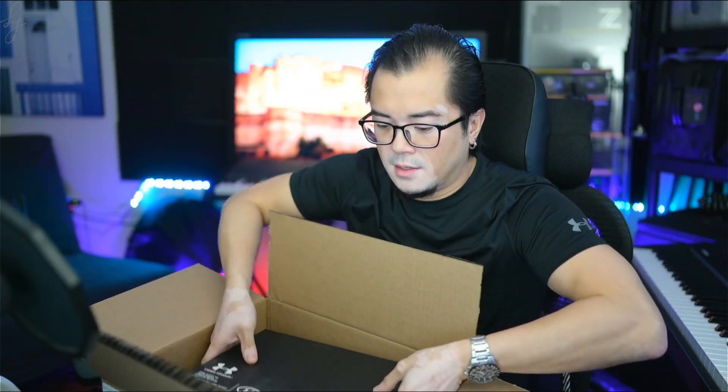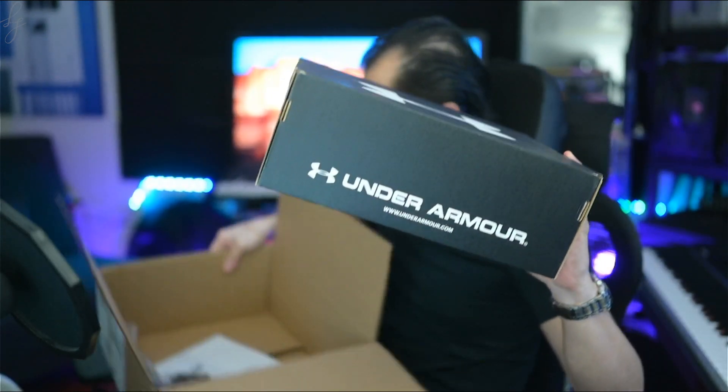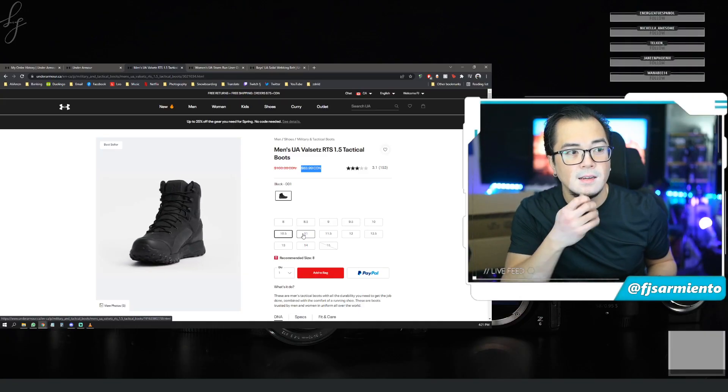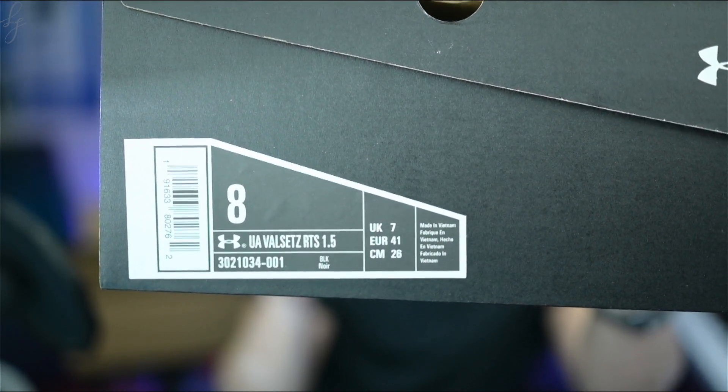Let's open the box — I've already cut open the other side. There we go. Very cool looking boot. It comes with the Under Armour box, and there's the tag: UA Valsetz RTS 1.5, size 8.